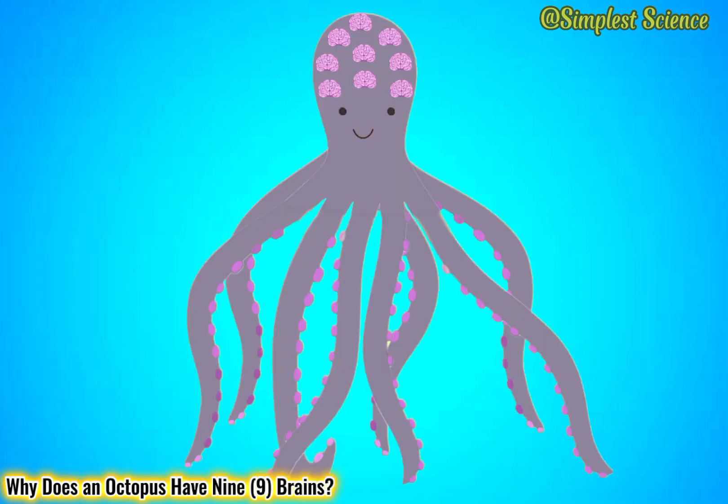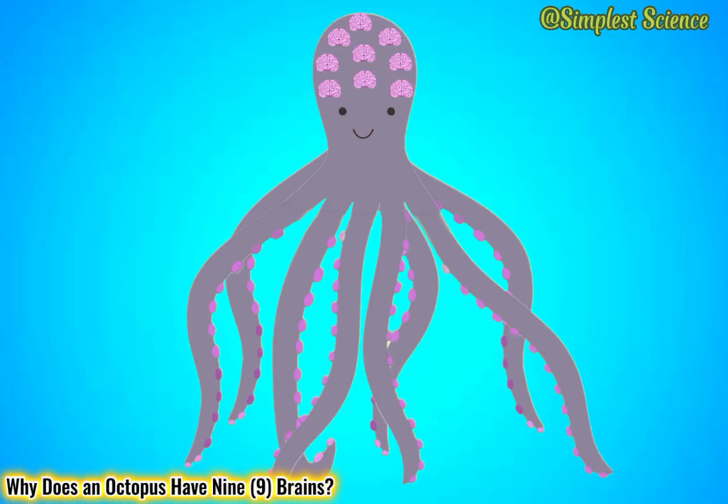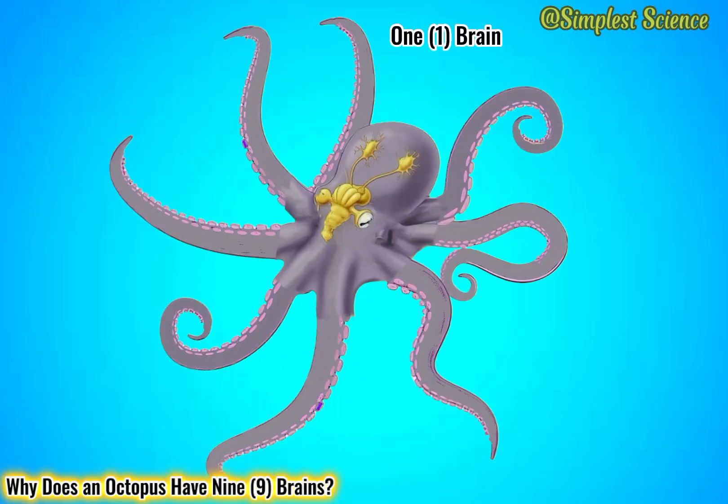But the truth is, their brain structure is different from a human brain, and they don't literally have nine brains — they only have one, which is the central brain located right between the eyes, forming a donut-like shape structure that wraps around the esophagus.